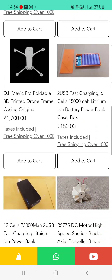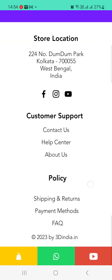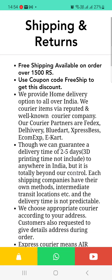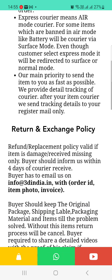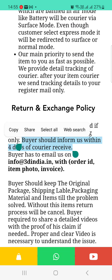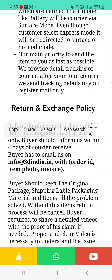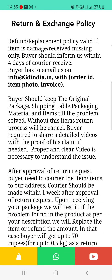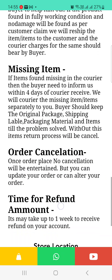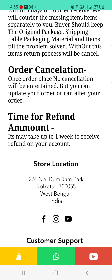Regarding the return policy: we provide 2 to 5 days fast home delivery and 2 to 7 days normal delivery. We have a 4-day return policy — once you receive the item, if you face any problem, contact us via email at info@3dindia.in. Our support team will provide the necessary refund. If you have any missing item, inform us within 4 days and your amount will be refunded within one week.